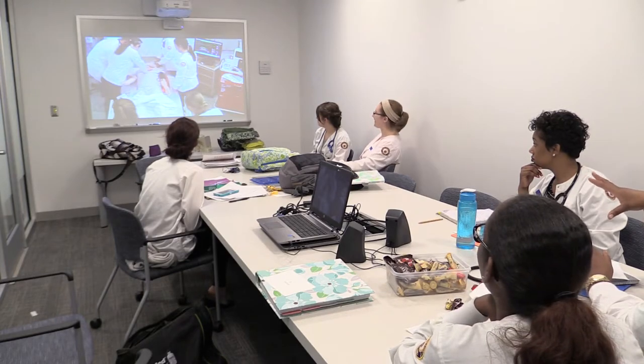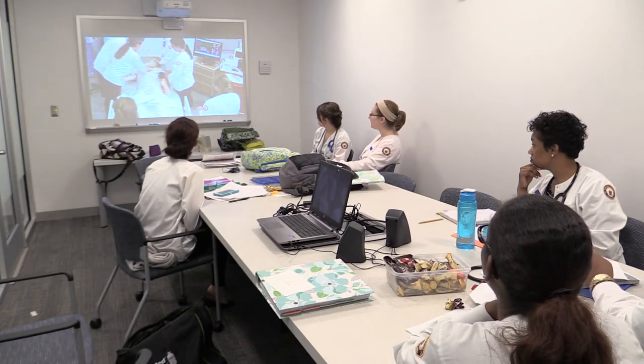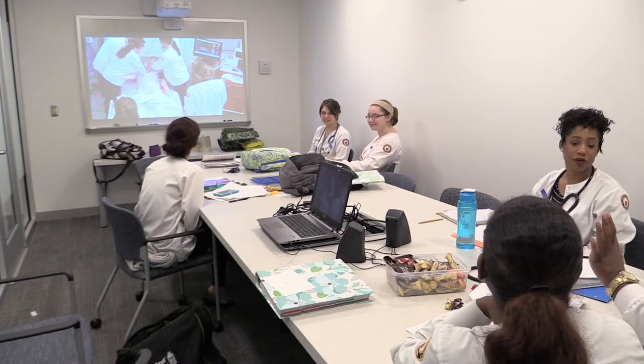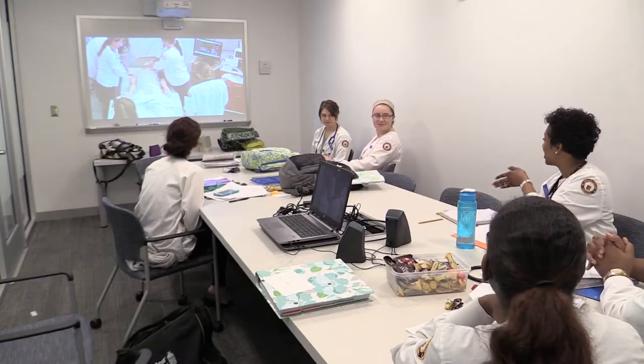Ultimately, the nursing resource and simulation center is designed to help our students become safe practitioners who are well prepared for clinical practice. Our state-of-the-art center allows our students to have unique hands-on experiences that help them transition seamlessly from classroom learning to clinical practice.